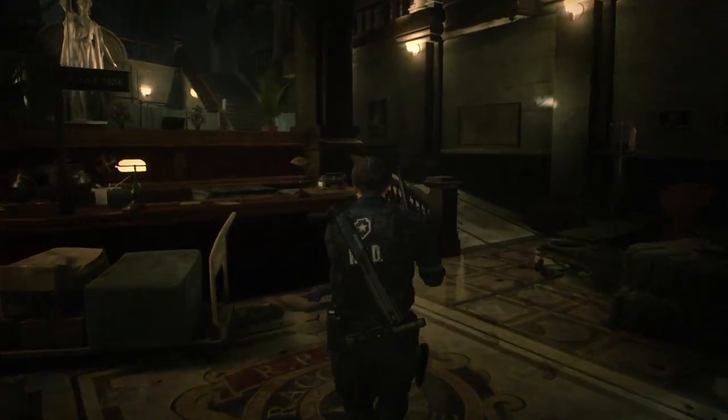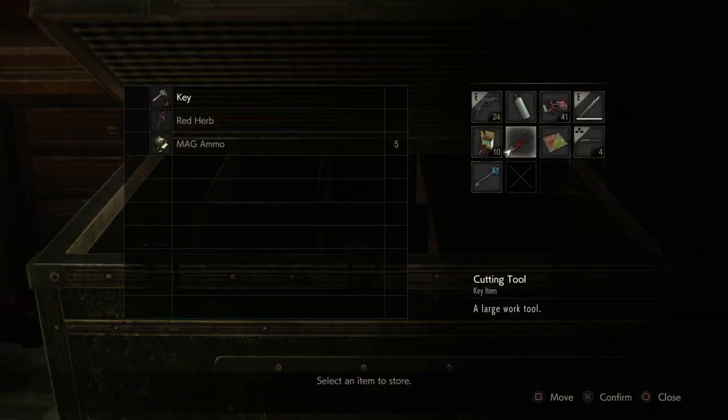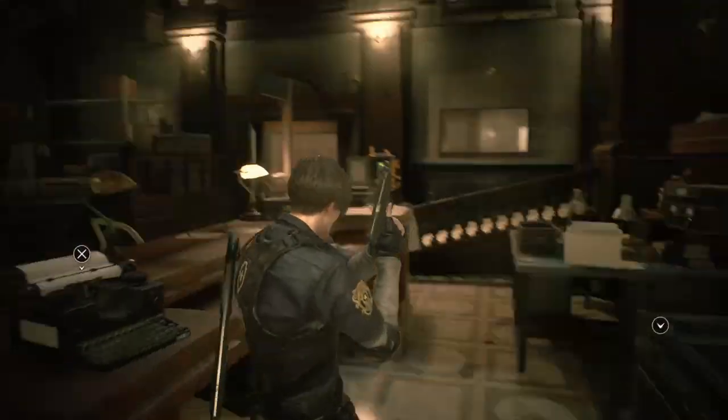Let me put some stuff in here that I don't exactly need right now. I feel like I could do without some of these — oh god, actually I do need some of these. The key I'll keep. I need everything here. I really do need to find more space. Let me save the game.